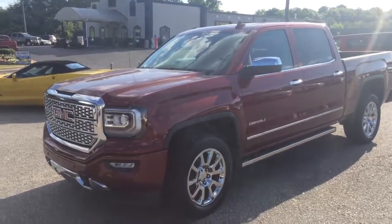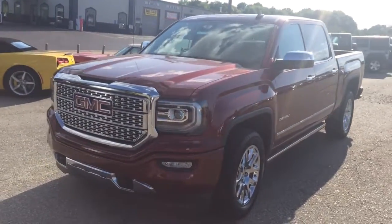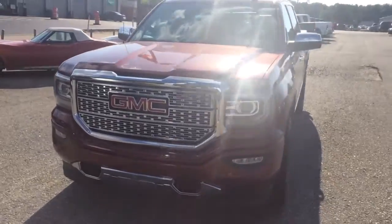Hey Dan, this is Brandon Rutherford at Jimmy Britt Chevy. I'm gonna give you a quick walk around of the GMC Denali truck you inquired about.